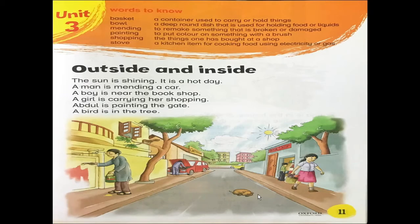Hello students. I am Miss Sanya and today we are going to start unit number 3. In this lesson, we will concentrate on the prepositions like near, on, in, under, and by. We will also concentrate on the verbs with -ing.